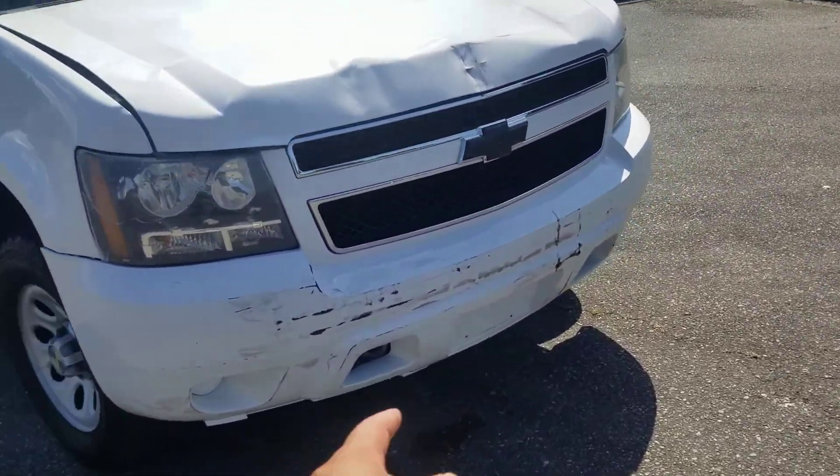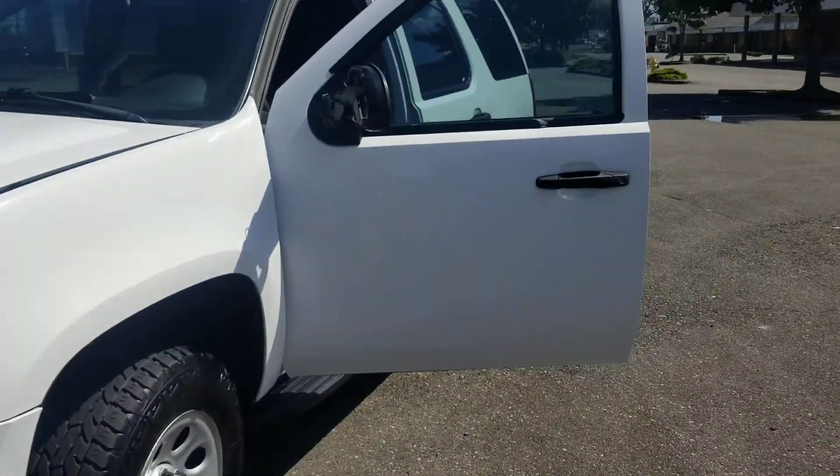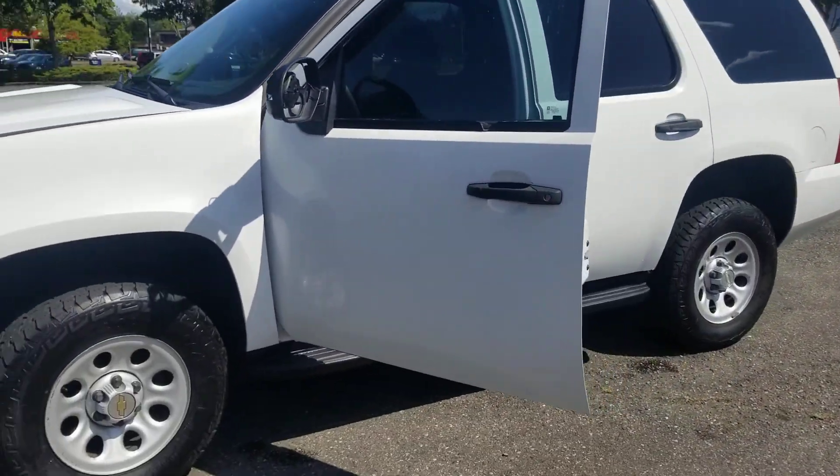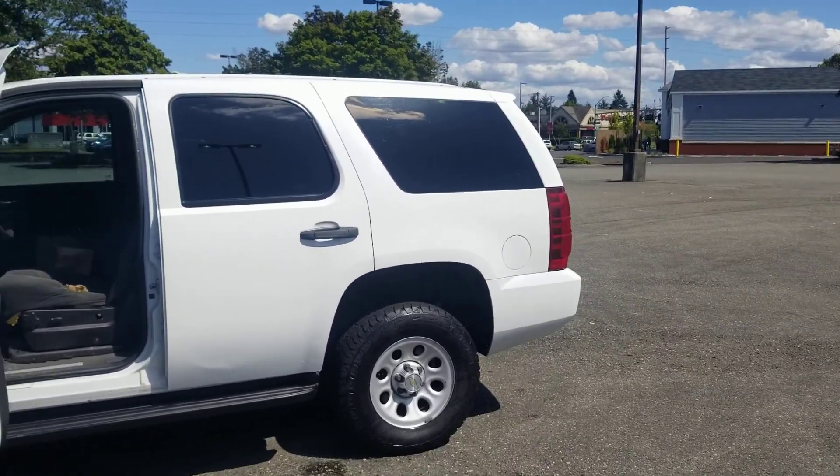The front will also be cleaned up. Just went through the wash, so that's what the water on the ground is. It's a good truck — nothing crazy going on. Runs and drives perfect, ready to go. Check it out.